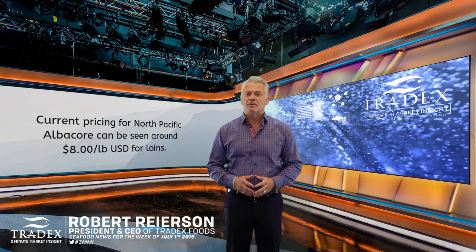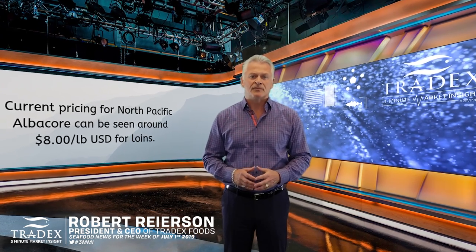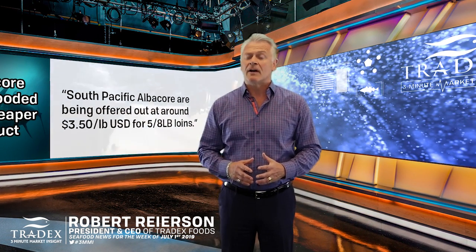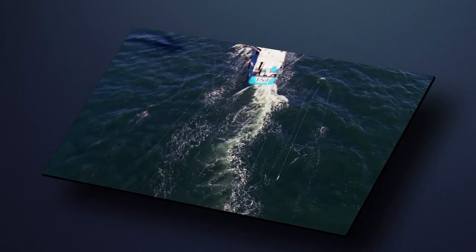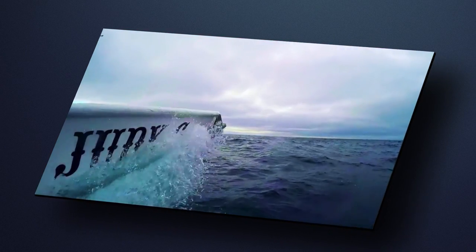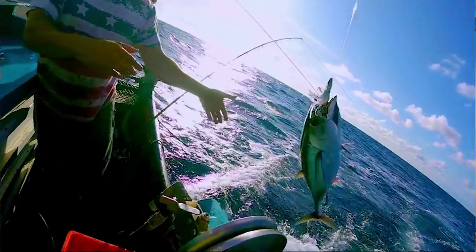Current pricing for North Pacific albacore can be seen around $8 a pound U.S. for loins. South Pacific albacore are being offered at around $3.50 a pound U.S. for 5 to 8 pound loins. The North Pacific fishery takes place from June through October and starts as soon as the tuna are seen in Oregon, then they follow their migration route up to British Columbia, Canada.